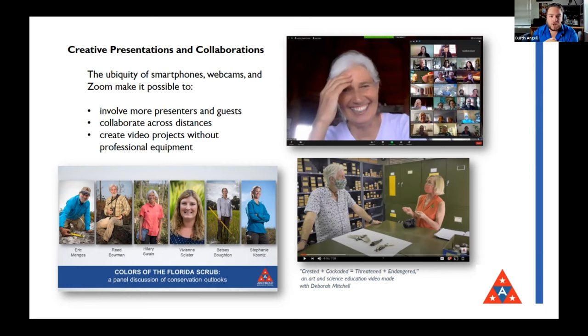Having to reinvent our outreach as remote virtual education really pushed us to adopt technology in a way that we hadn't before. We were always interested in trying out technology for education, but this was a quantum leap for us. Having smartphones, webcams, and Zoom everywhere made it really easy to involve more presenters, bring guests in, collaborate across long distances, and create video projects with just a smartphone and a computer — without hiring a professional team.